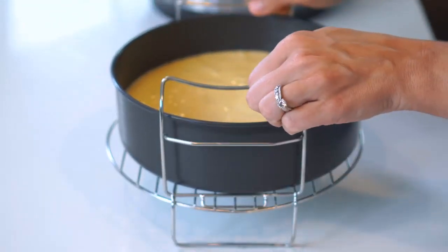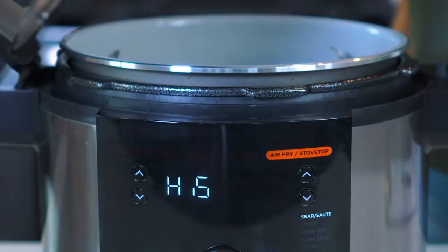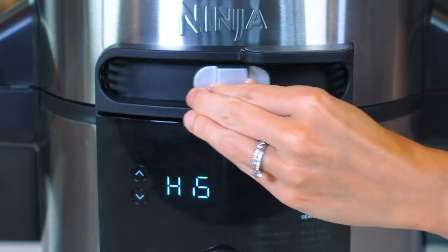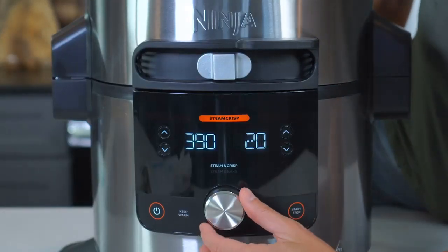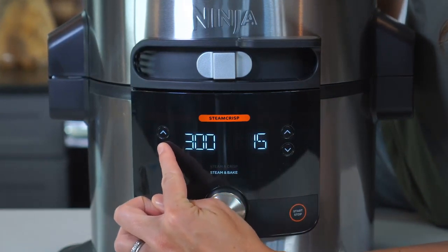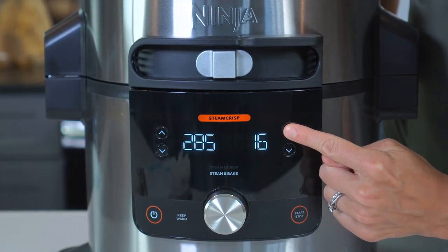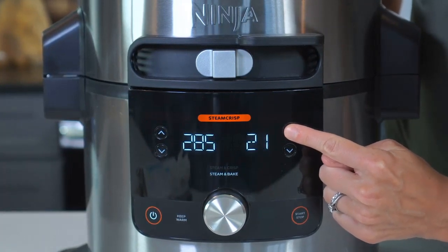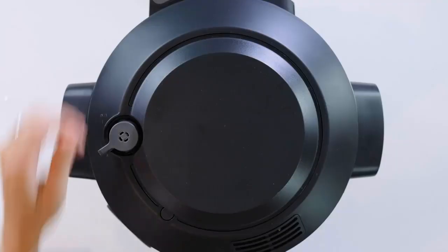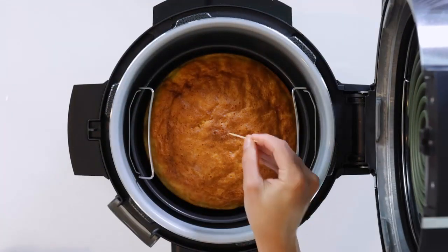Place the pan on the bottom layer of the deluxe reversible rack in the lower position, then place the rack in the pot. Close the lid and move the slider to Steam Crisp. Select Steam Bake, set the temperature to 285 degrees Fahrenheit, and set the time to 25 minutes. Press Start/Stop to begin cooking.